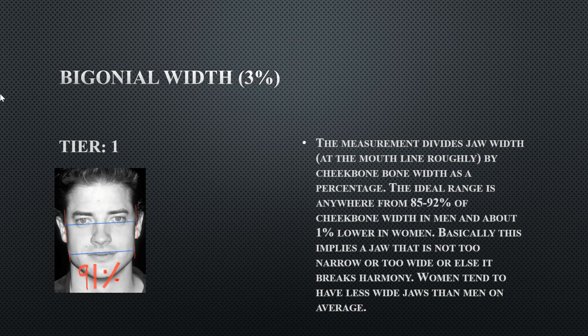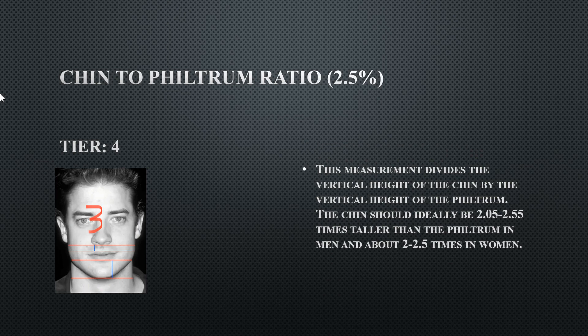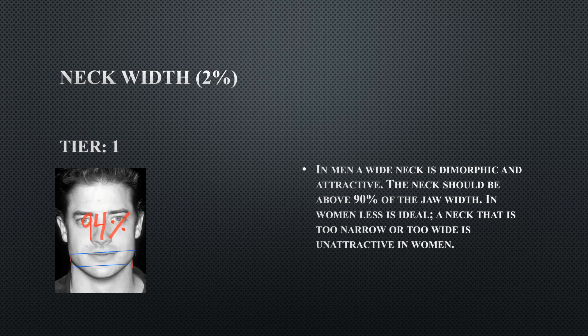His philtrum-to-chin ratio is Tier 4 — a slight flaw at 3 — meaning he has a very short philtrum and a long chin. If his philtrum were a little longer and his chin a little smaller, they would counterbalance each other and harmonize well, creating a perfect relationship.